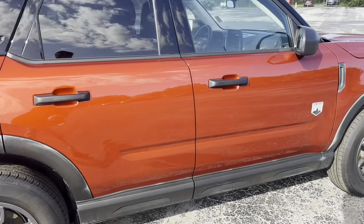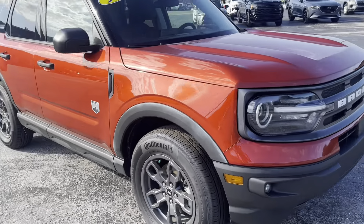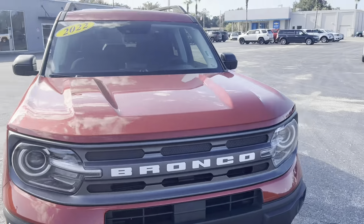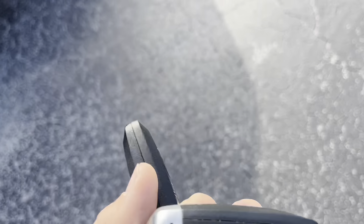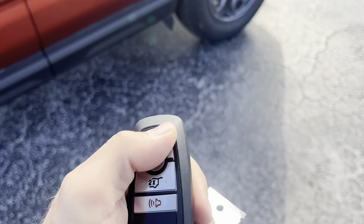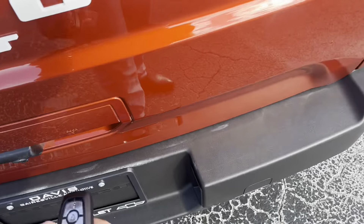It only has about 5,000 miles on it — super low miles. 2022. Like I said, I have both key fobs right here. I'll show you inside in a second. I think I said 500 earlier — it's actually 5,000 miles.